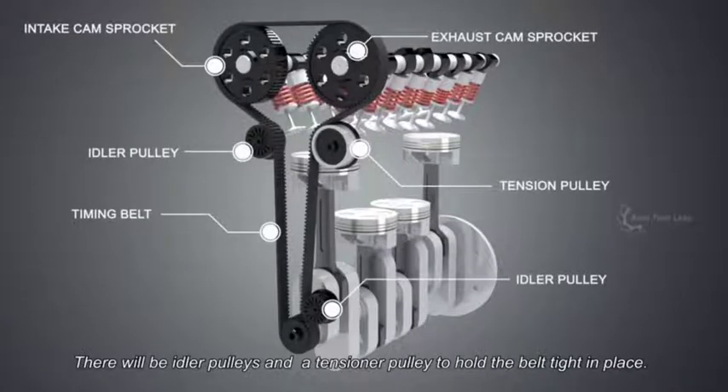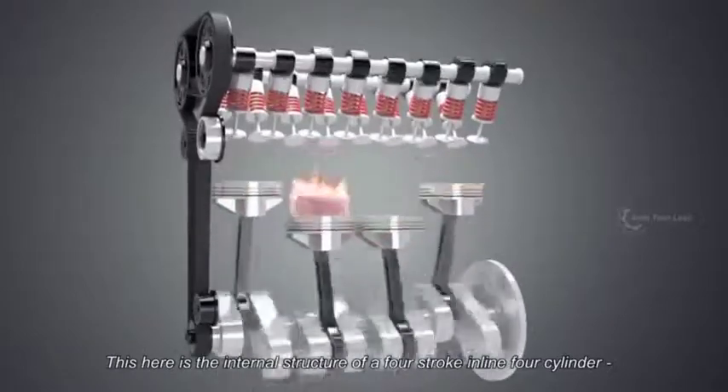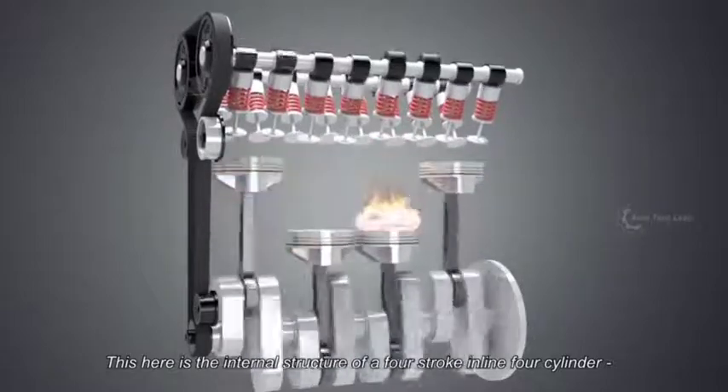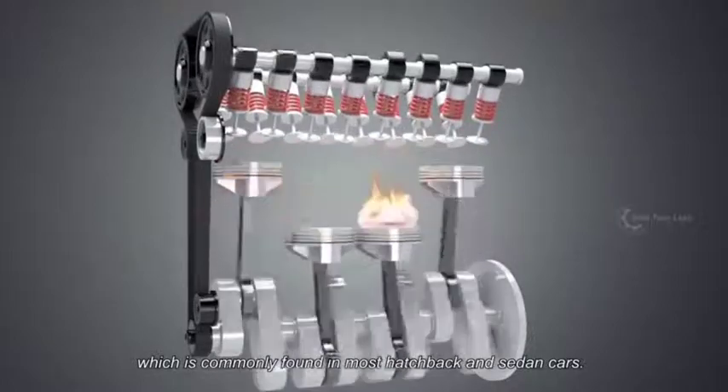There will be idle pulleys and a tensioner pulley to hold the belt tight in place. This here is the internal structure of a four-stroke, in-line four-cylinder, DOHC engine, which is commonly found in most hatchback and sedan cars.